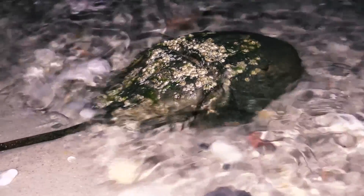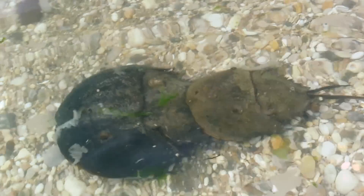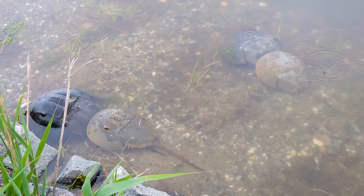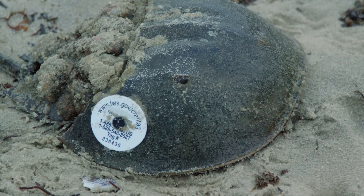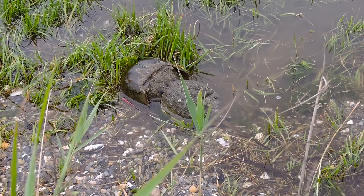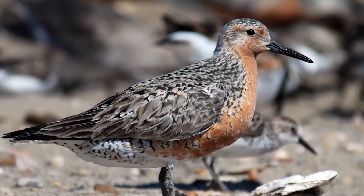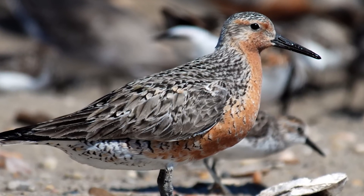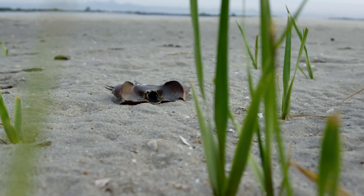Horseshoe crabs are marine arthropods that live primarily in shallow ocean waters on soft, sandy, or muddy bottoms. Considered the closest relative to the legendary trilobite, horseshoe crabs rank among the most well-known of the living fossils, having remained virtually unchanged for an astonishing 450 million years. June and July is their breeding season. The females crawl up the beach at high tide to lay around 100,000 eggs in a series of batches. Eggs are then eaten by the red knot, a bird which has timed its northern migration to take advantage of all these nutritious eggs. However, in recent years, the horseshoe crabs experienced a decline in population due to habitat destruction and over-harvesting.